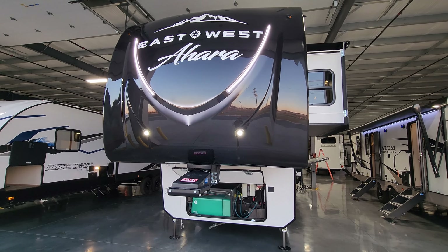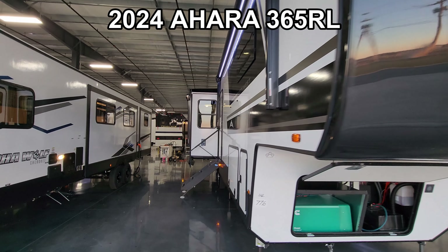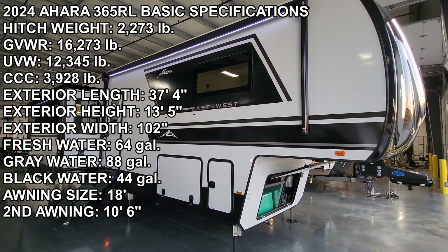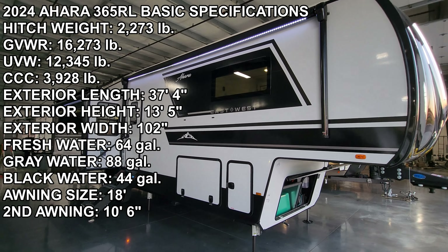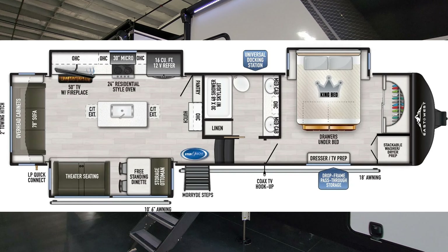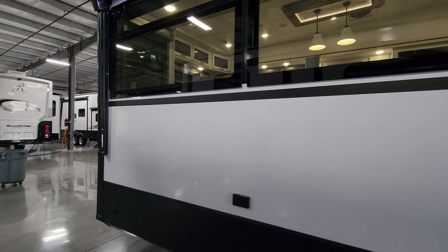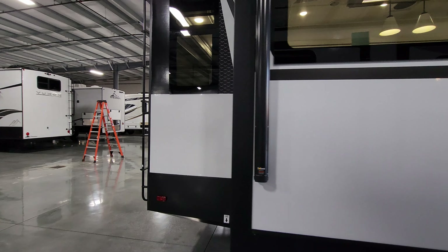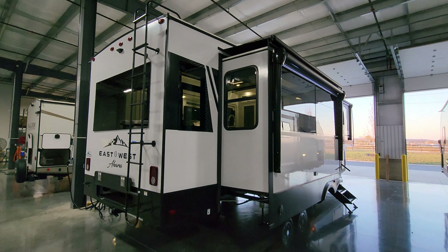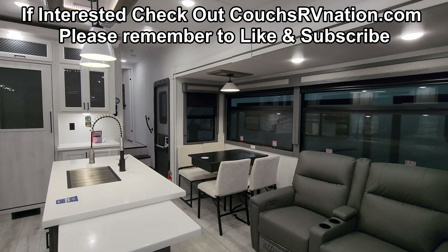Hey everyone, welcome to another All About RVs video tour. Today we're taking a look at a brand new 2024 Ahara 365 RL fifth wheel. This is a triple slide-out rear living room fifth wheel with a lot of great features and a little bit of a new look for the Ahara lineup for 2024. We're going to walk you through the inside and outside, and at the end we'll close it up and show you what it looks like all closed up.